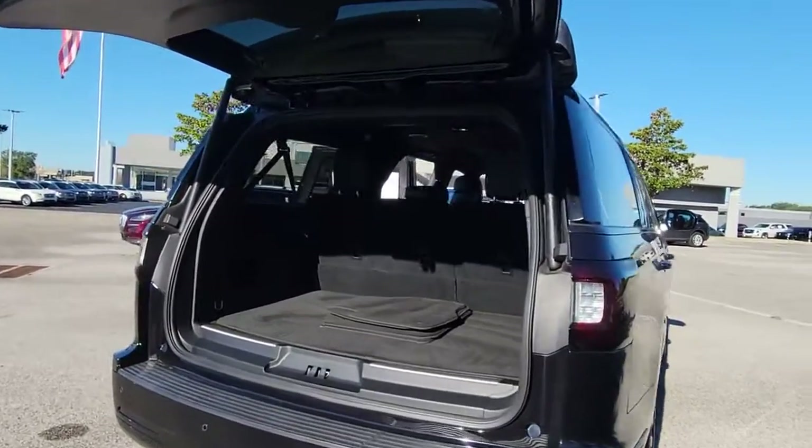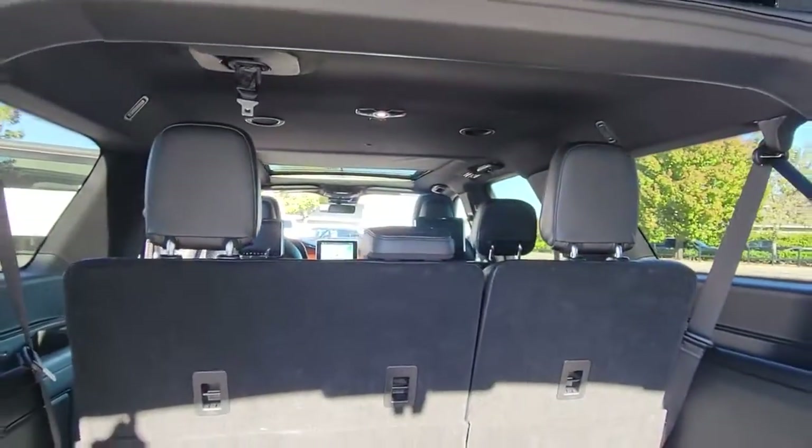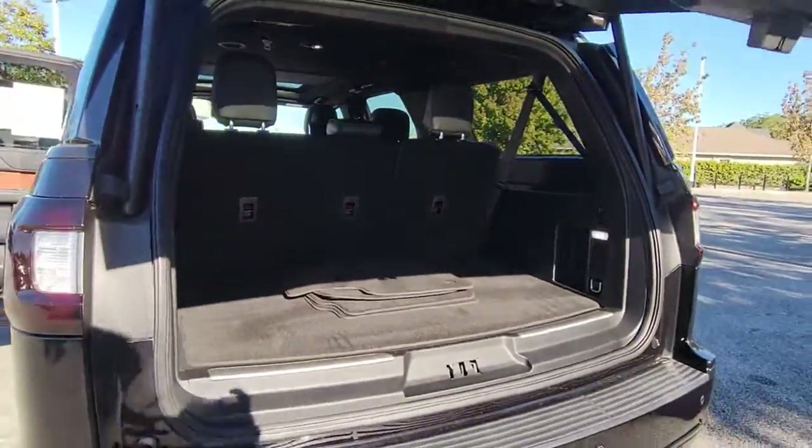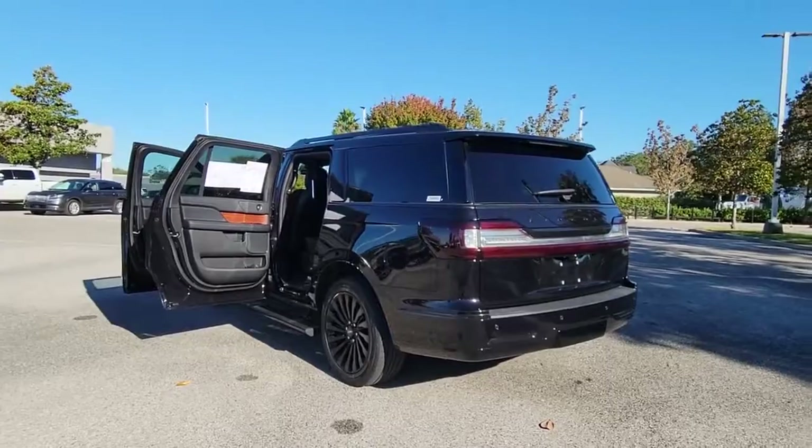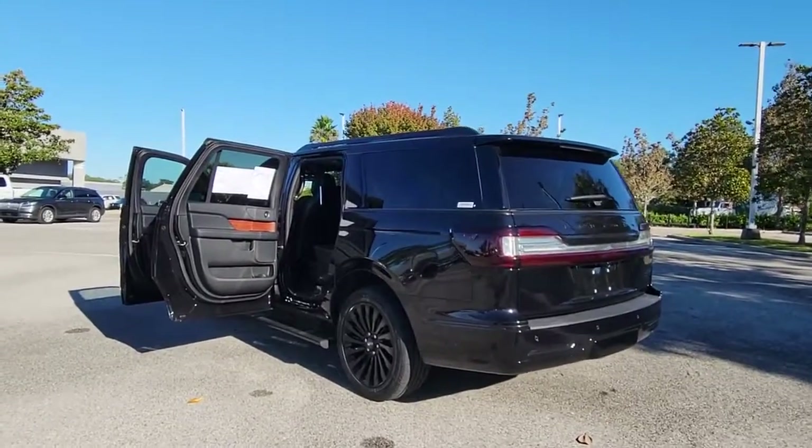Panoramic Roof, Keyless Entry, Sun Moon Roof, Navigation System, Premium Sound System, Satellite Radio, Remote Engine Start, Heated Rear Seat, Active Suspension, 4-Wheel Drive.